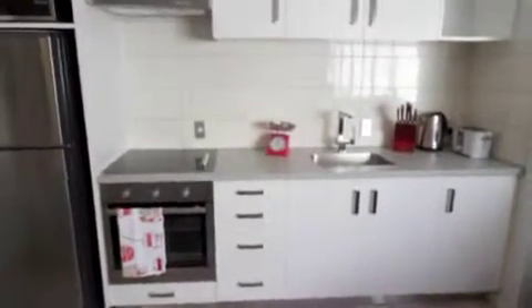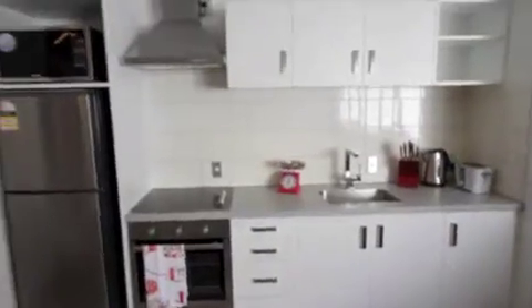The whole kitchen is brand new as well, so there's new bench tops on there. And then just through here to the bathroom, which quite a lot of has been replaced as well.